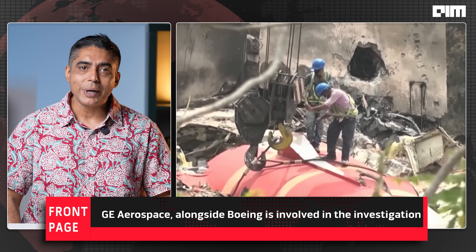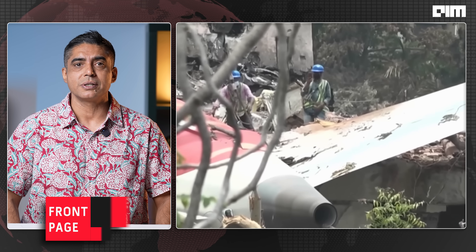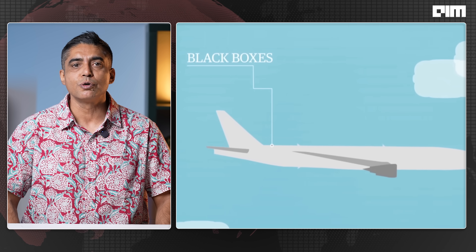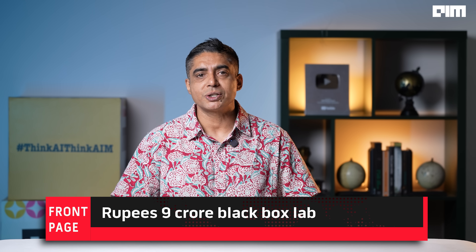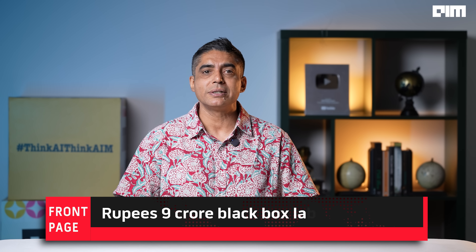The investigations are underway and the committee is likely to take about three months for its report. The Black Box was found in the aircraft's tail section, embedded in a rooftop. Investigators from India's Aircraft Accident Investigation Bureau, AAIB, rushed it to Delhi to a new Rs. 9 crore black box lab set up just this April with HAL support.